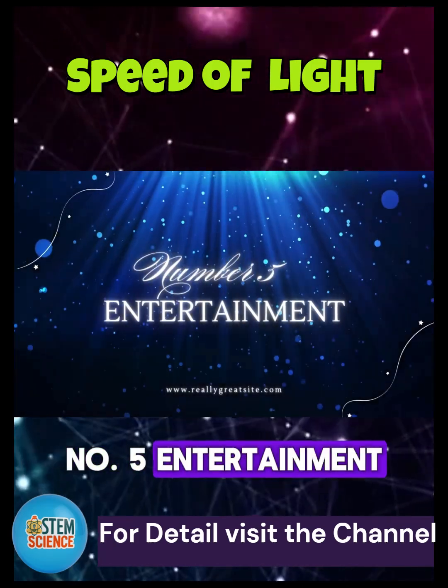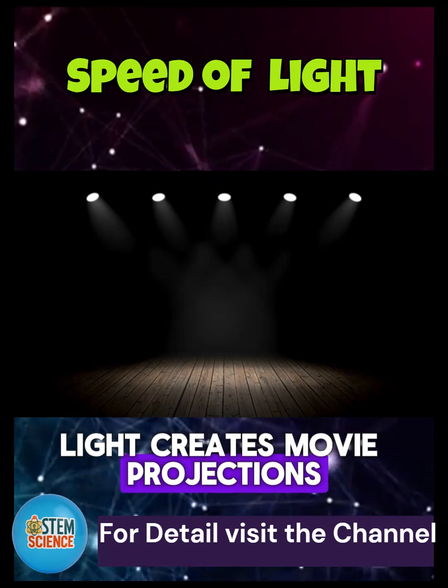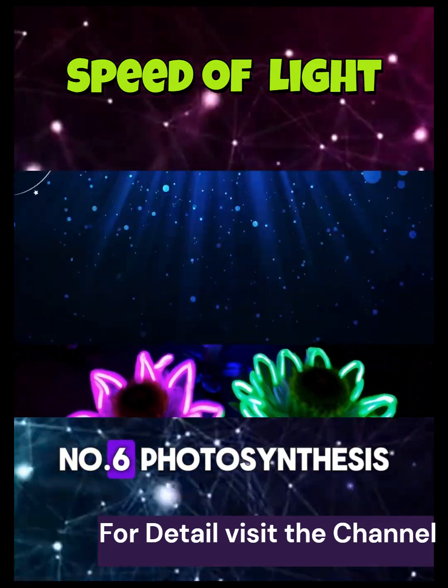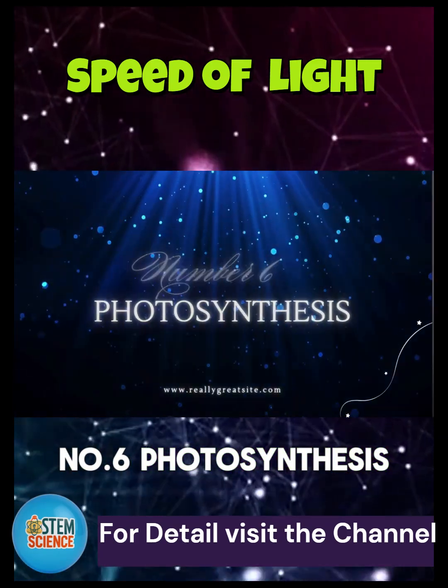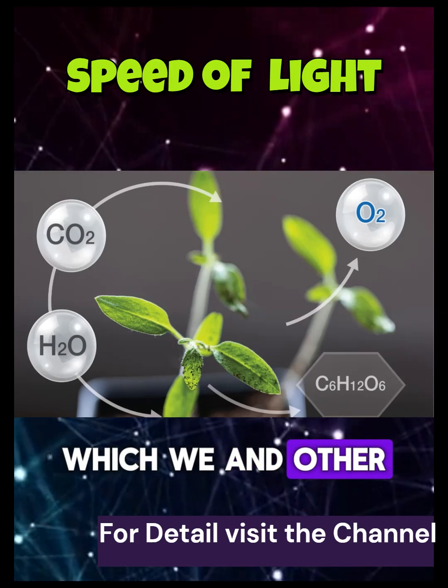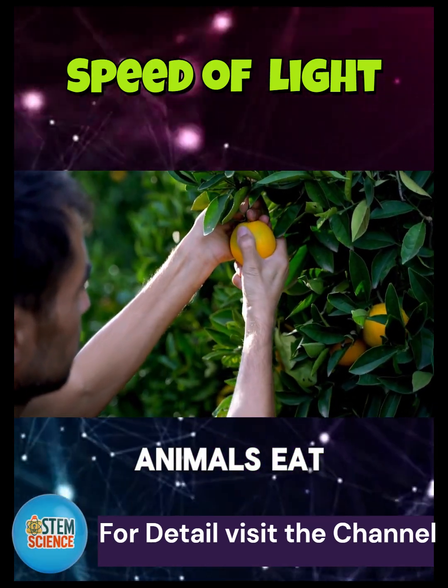Number 5: Entertainment. Light creates movie projections, stage lighting, and even glow-in-the-dark toys. Number 6: Photosynthesis. Plants use light energy to convert carbon dioxide and water into food, which we and other animals eat.